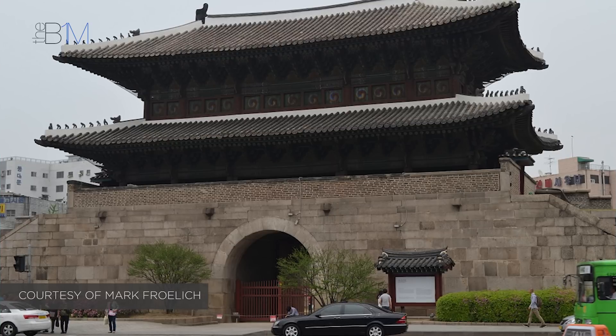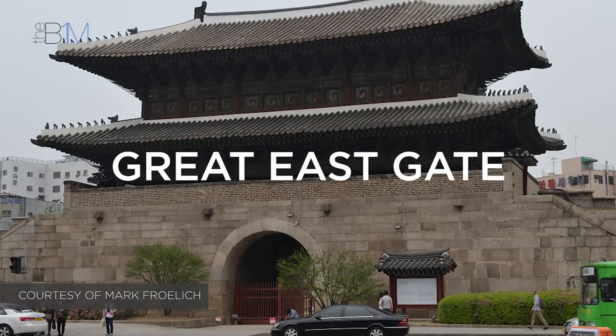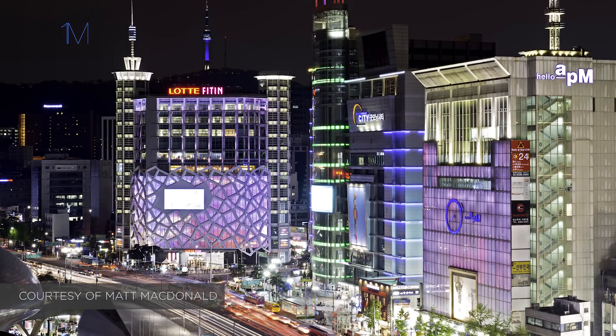Dongdaemun Design Park and Plaza is a public space and building project on the site of a former stadium in Seoul, South Korea. The site area is steeped in history. Dongdaemun means Great East Gate and was one of four gates into Seoul during the Chosun dynasty. More recently, the area has become a hub for fashion, media and new technologies.